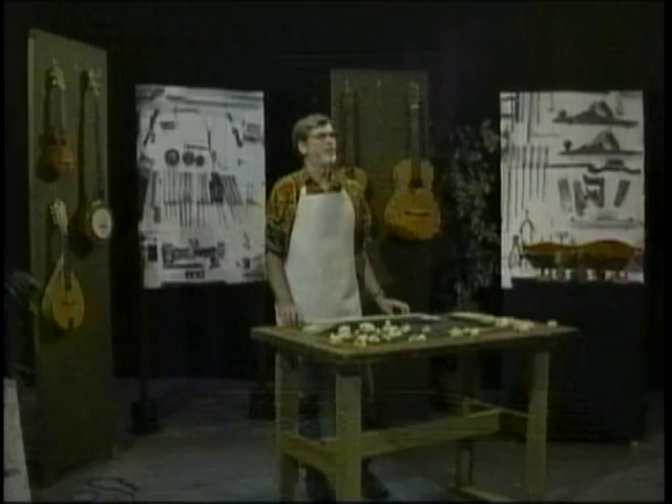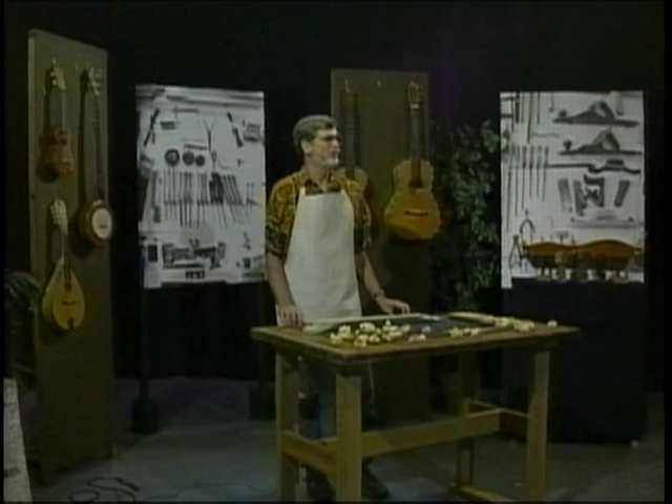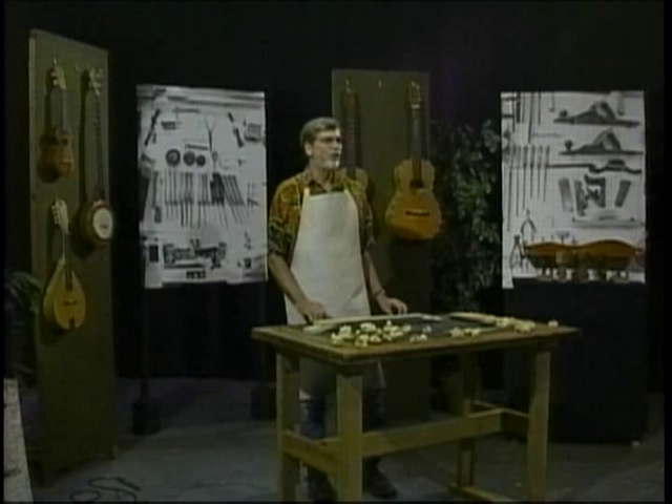The best known is probably that of Thomas Jefferson in 1781, when he wrote, 'The instrument proper to the slaves is the banjar, which they brought hither from Africa.'